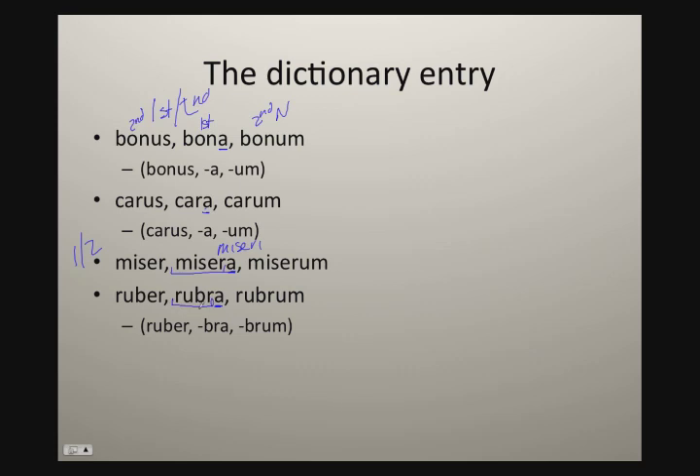This second principle part also tells you that this is the stem — the 'e' drops out in everything except the masculine nominative singular. So to recap: take a look at those principle parts. If the second principle part ends in 'a', then you know you're dealing with a first and second declension adjective. I'll add a link here to another video which will show you how to decline those first and second declension adjectives. But for right now, the point is to get familiar with how to identify whether an adjective is first and second declension or third declension.